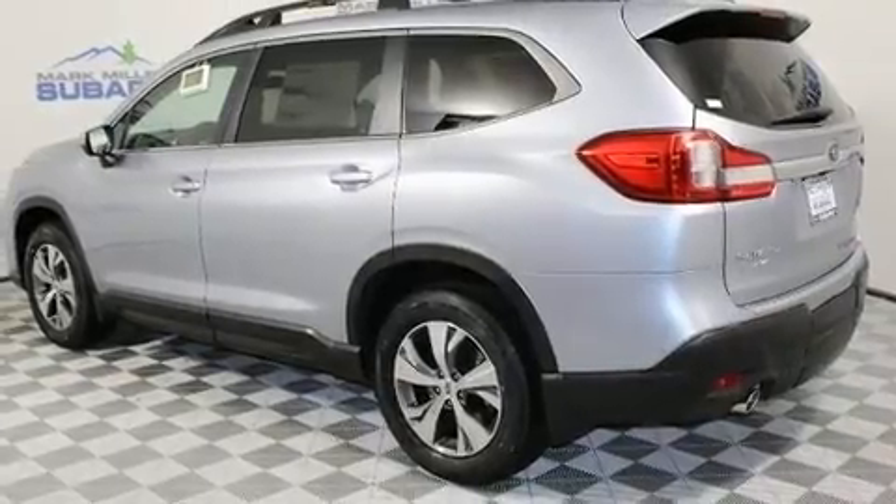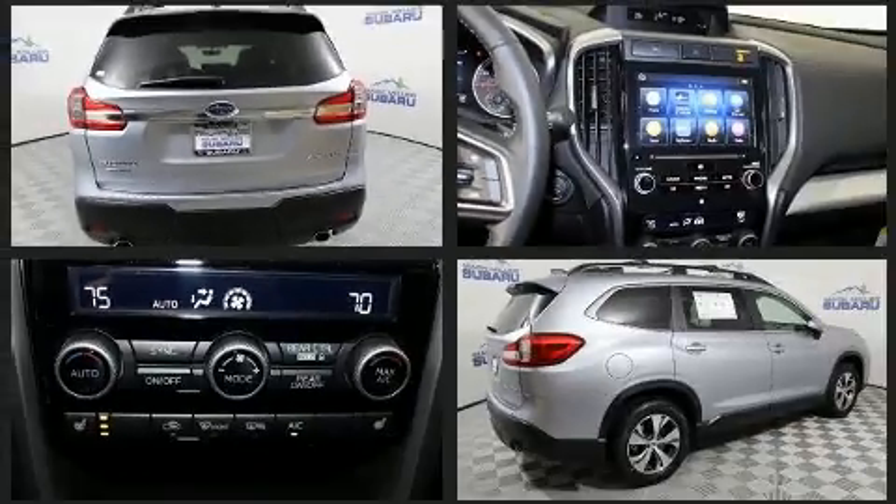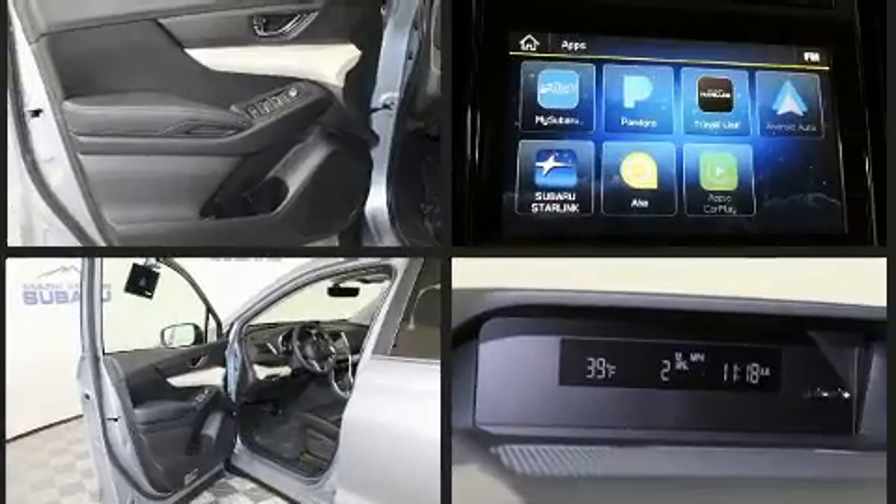It's equipped with tons of terrific amenities, but it won't break your budget, such as remote keyless entry, front and rear reading lights, front dual-zone air conditioning, a power rear cargo door, and a blind-spot monitoring system.